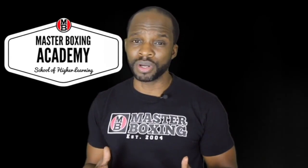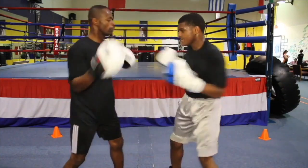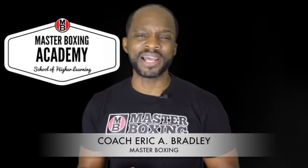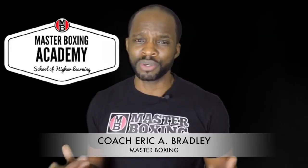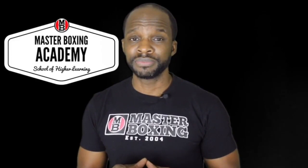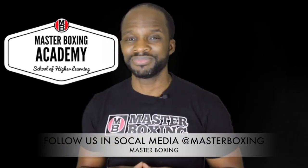That'll help you in your repertoire. Stack up all the quintessential tools you'll need as a coach or fighter and make your stay on Master Boxing LLC a pleasurable one. My name is Coach Eric A. Bradley — thank you for watching. This is Master Boxing, where you'll get your master's degree in boxing. Feel free to ask questions because we work for you. So long.